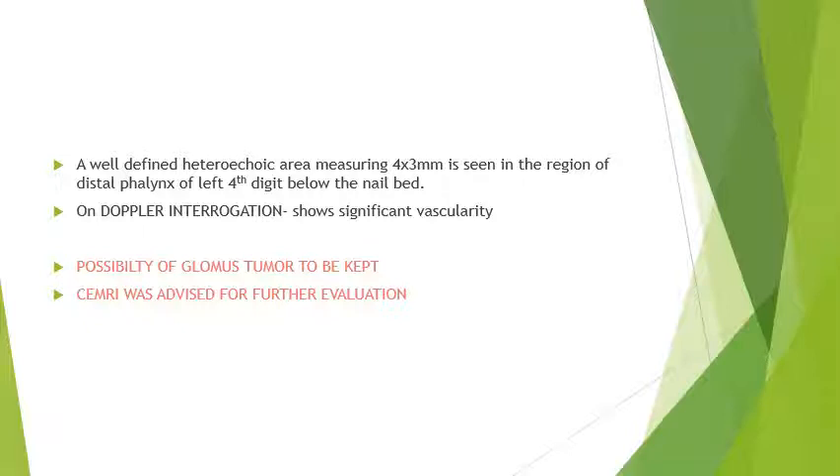So the possibility of a glomus tumour was kept. Contrast-enhanced MRI was advised for further evaluation.